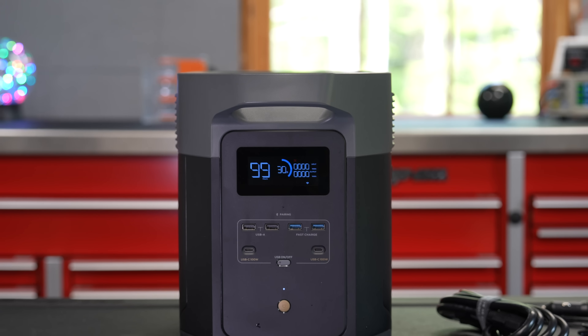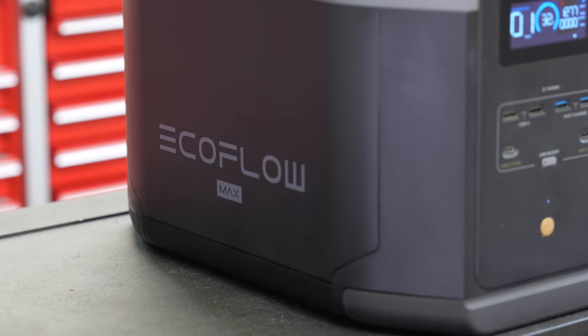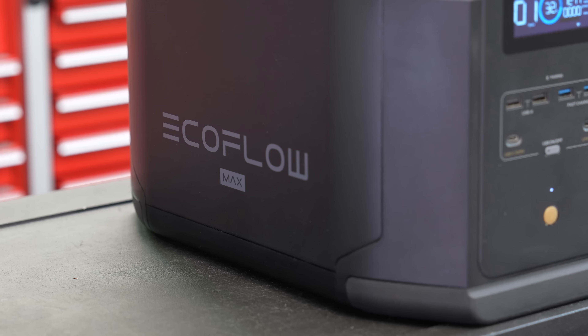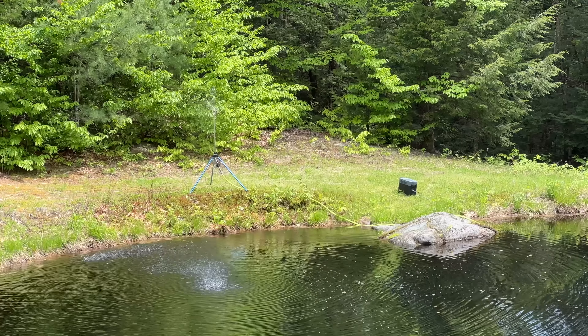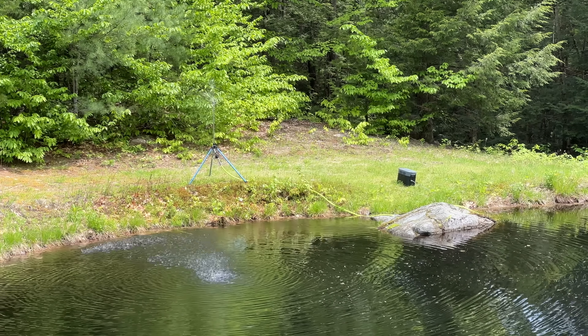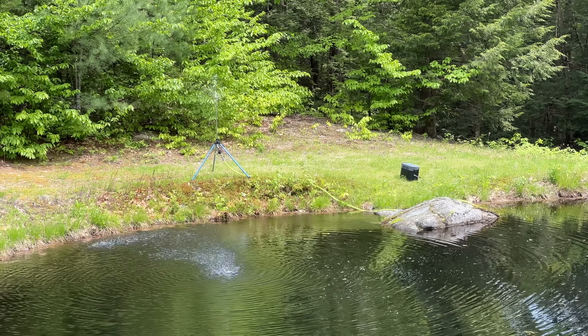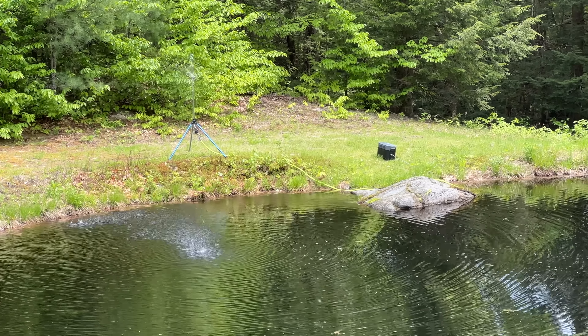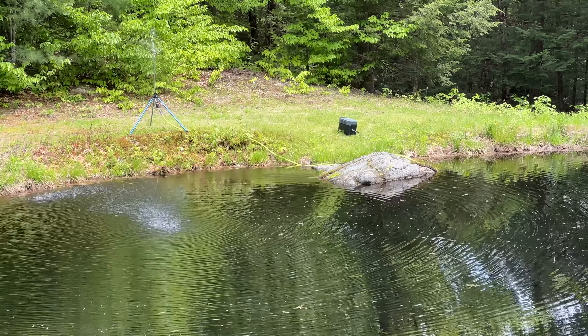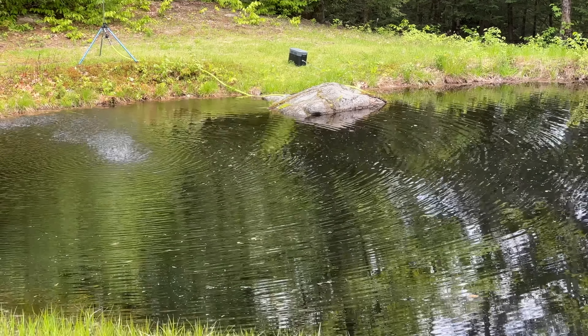So can the Delta II Max really replace a gasoline-powered generator? Absolutely. This thing has more output in a smaller package and it can be charged a number of different ways. But is it perfect for everyone? Absolutely not — each situation is going to be different, and some people still aren't ready for these things. But if you decide to get this model, I think you'll be really impressed by the output and the super small size. Please give it a thumbs up and subscribe to my channel for more videos coming up.